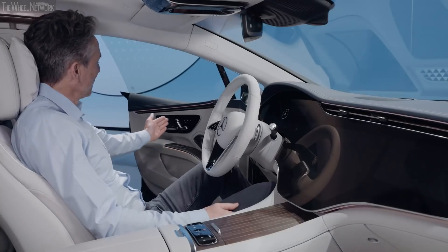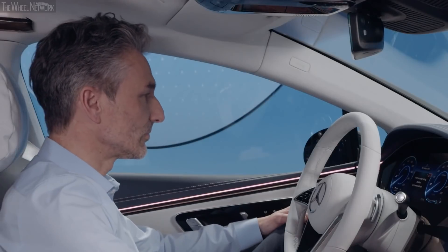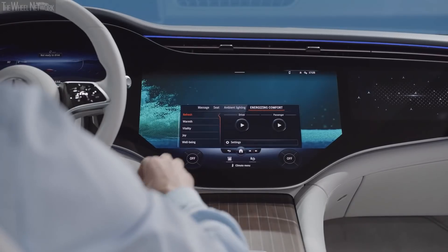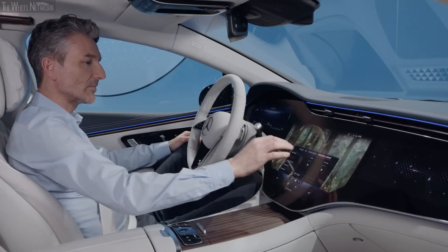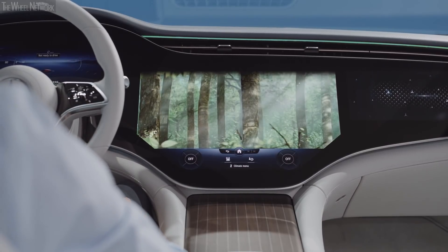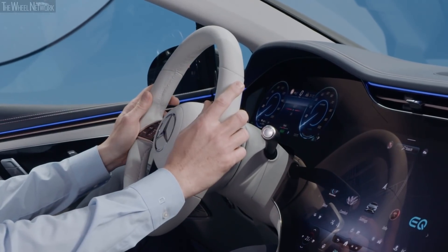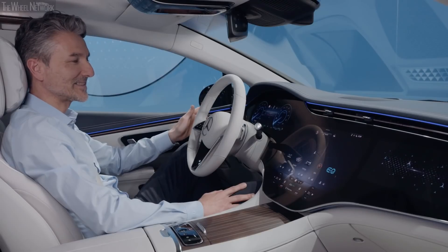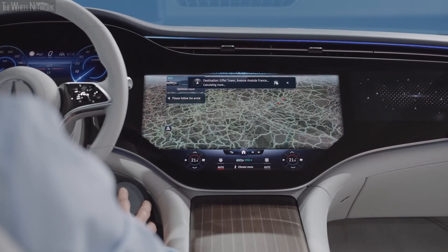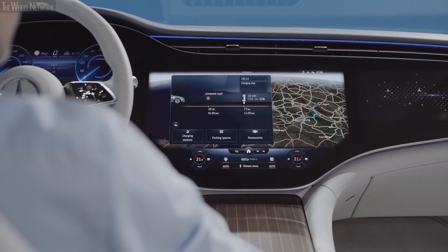The MBUX in the new EQS offers various features that make the ride more enjoyable for all passengers. Face recognition authenticates you and changes the vehicle settings according to your preferences. You can select your favorite energizing comfort program, which relaxes you with massage seats, the right temperature, and light setting. As a driver, you have the choice between different modes — for example, the classic EV mode. Hey Mercedes! — Navigate to the Eiffel Tower. — Starting route guidance to Eiffel Tower. The range assist shows you the charging points along your trip, taking over the route planning for you.